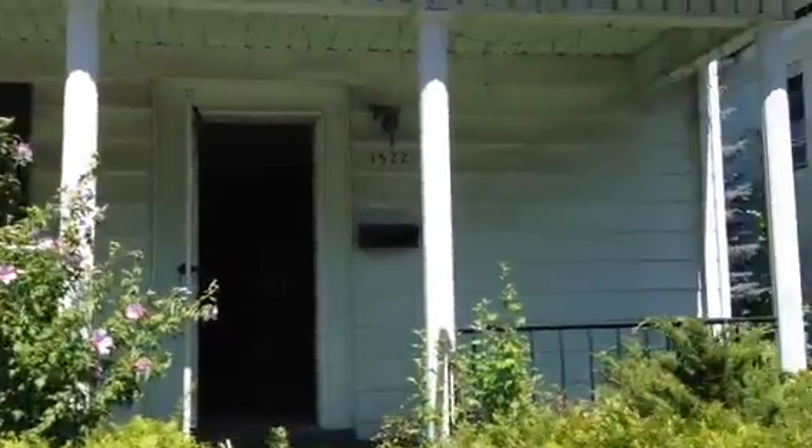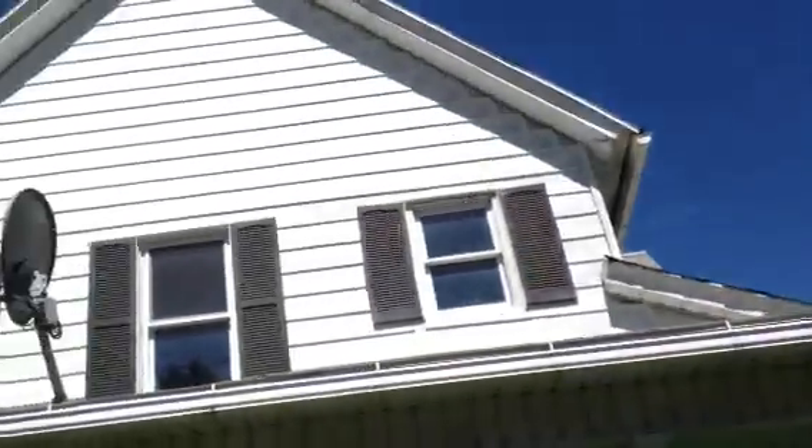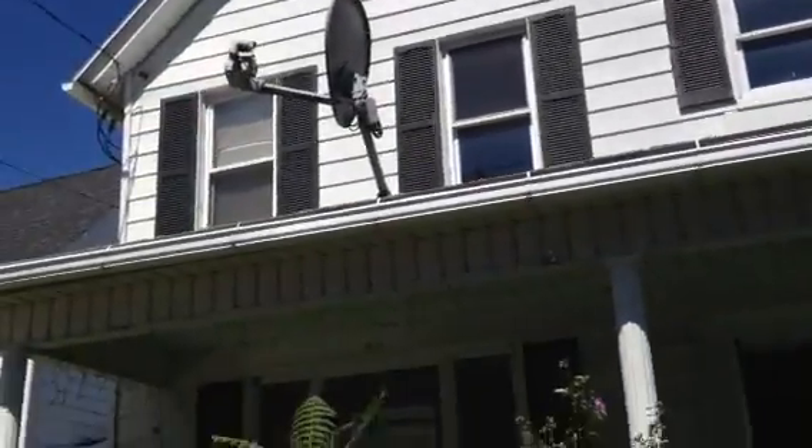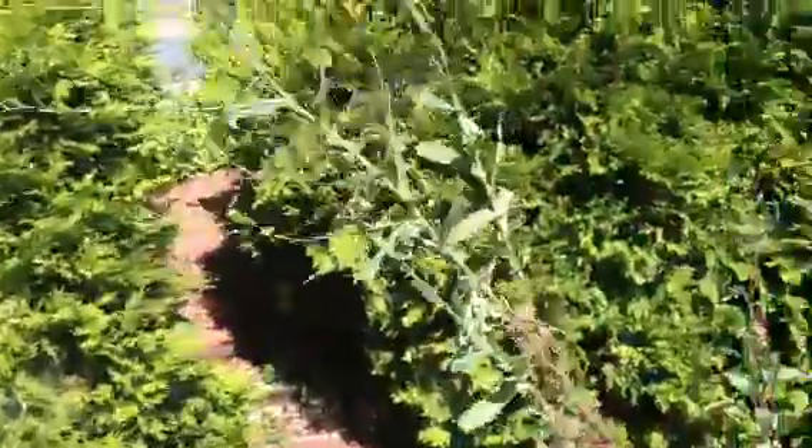This is 1522 Prospect Ave. The house just needs a pressure washer on the outside and a lot of landscaping and cutting.